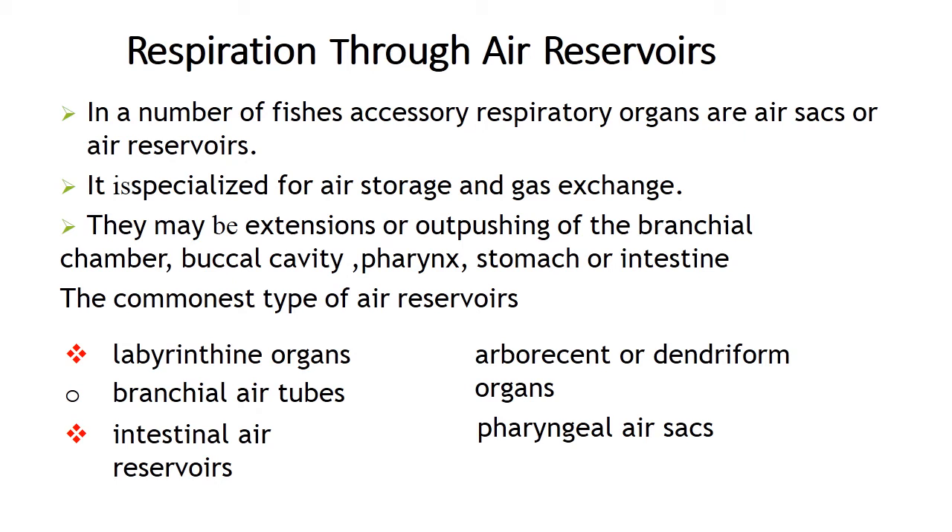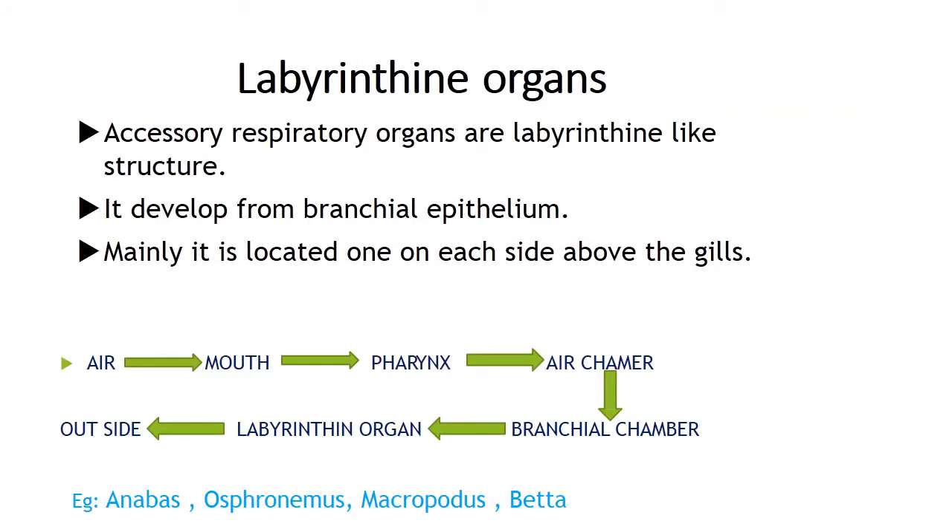The common types of air reservoirs are labyrinthine organs, branchial air tubes, intestinal air reservoirs, arborescent or dendriform organs, and pharyngeal air sacs. Labyrinthine organs are accessory respiratory organs present in Anabas, the climbing perch. Anabas exhibits migration properties, migrating from one pond to another during progression on land. The fish breathes atmospheric oxygen by means of the labyrinthine organ, which consists of concentrically arranged wavy plates formed from the first branchial arch.